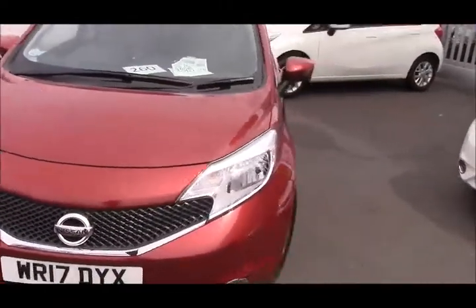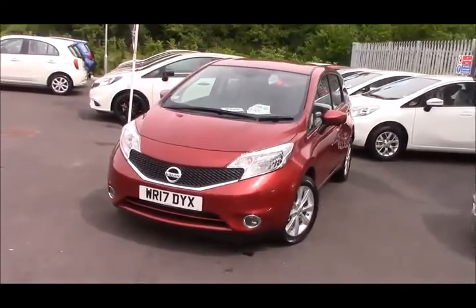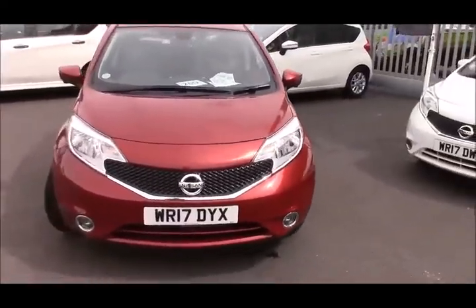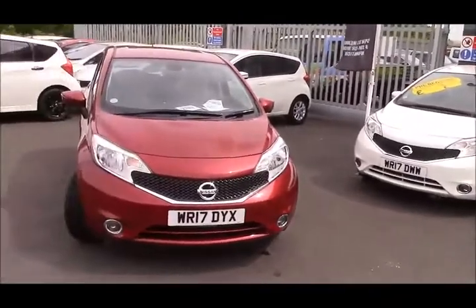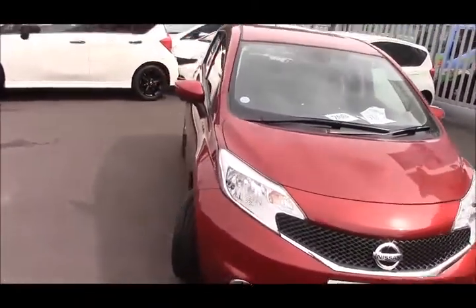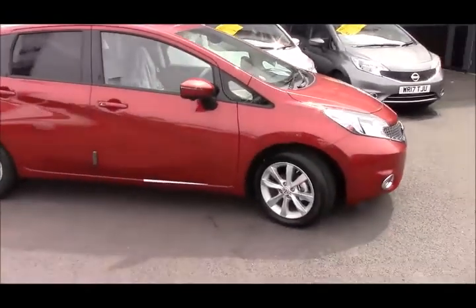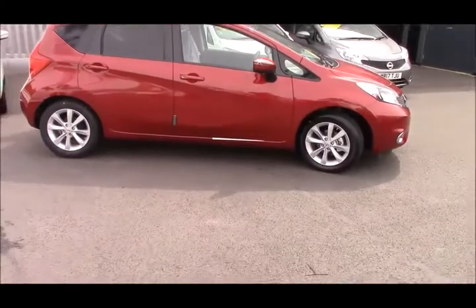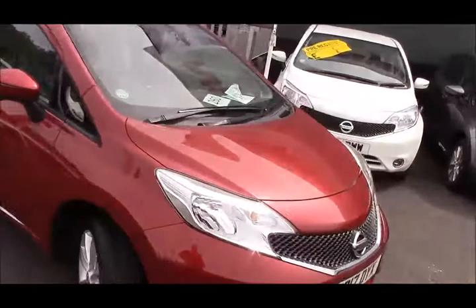On the door, we have electric windows front and rear and chrome door handles. I think that's everything for this Tekna Note — top of the range. These are the last Notes because they've been discontinued by Nissan, so these are the last new Notes you'll be able to get your hands on. Definitely worth coming down to check us out, just off junction 17. One of our team will show you around. We offer fantastic packages including cosmetic repair for dents, scuffs or scrapes, alloy wheel and tyre care for any punctures or scuffs, Permashine paint treatment, seven-year paint protection, and interior fabric protection.